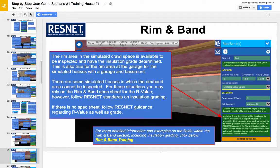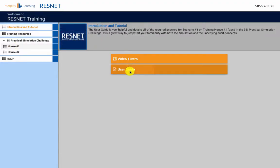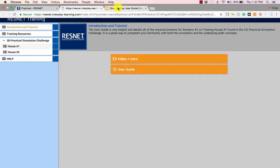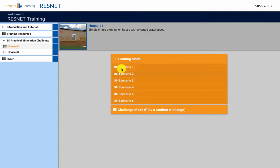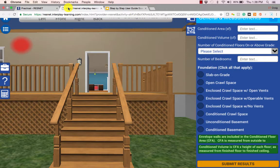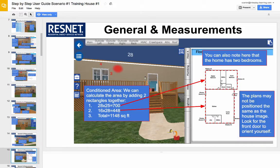One way to do this is by opening the step-by-step guide and the first training scenario at the same time. This will put the user guide in a tab right next to the simulation. Go step-by-step, reading each detailed description in the document and then doing these actions in the sim. This type of practice will not only provide rater insight, but teach you how to use the simulation as well.